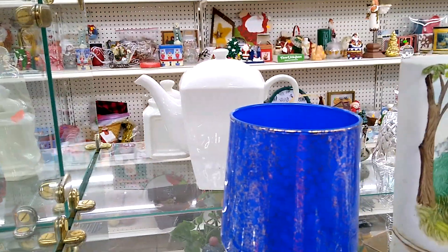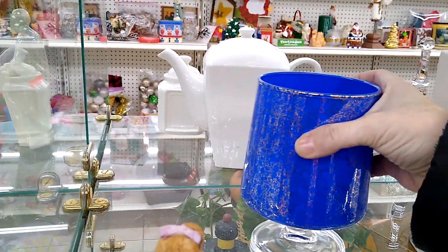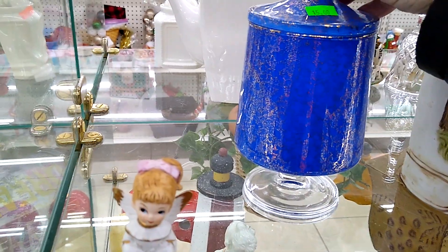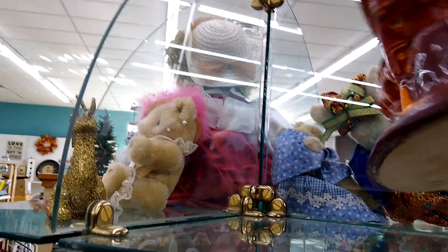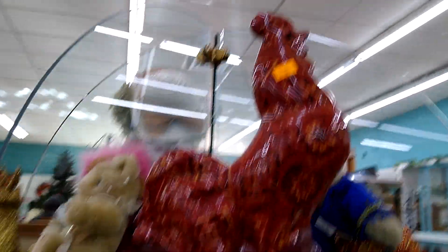Alright, what else can we find? Well, this is blue — very pretty blue. No markings or anything so I don't know about it; it's fifteen dollars. We forgot to check what color of the day is — maybe we'll run across a sign. This chicken is fun, looks like handkerchief glass. It's got felt on the bottom so we can't see where it's made, but it's only three dollars.